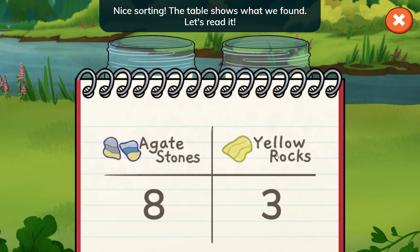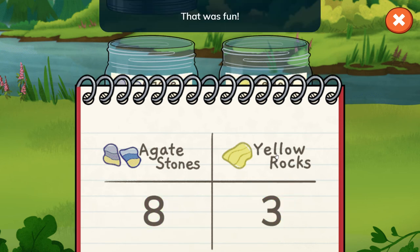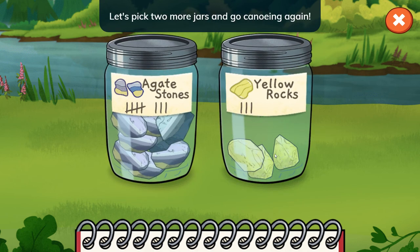Nice sorting! The table shows what we found. Let's read it — we found eight agate stones and three yellow rocks. That was fun! I wonder what rocks are in other parts of the river.